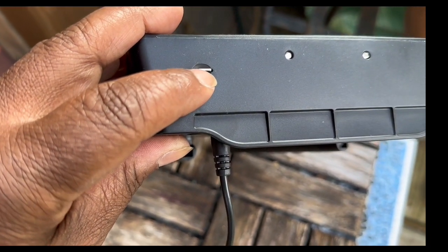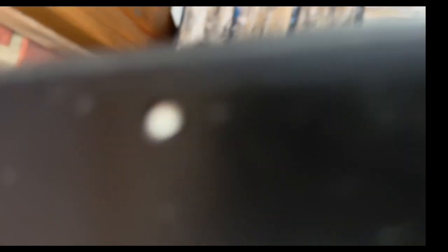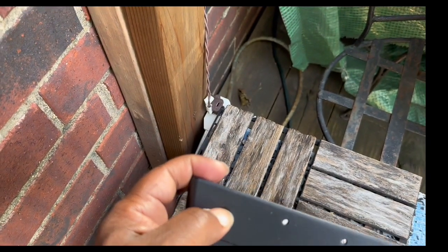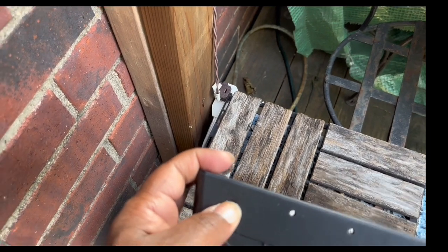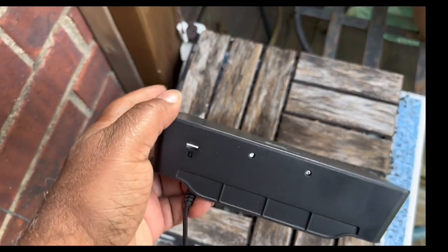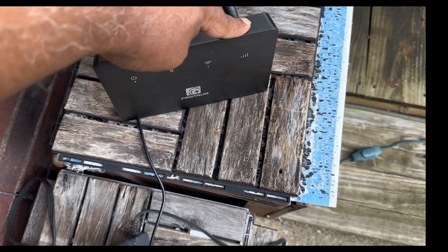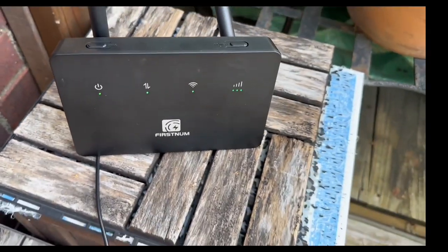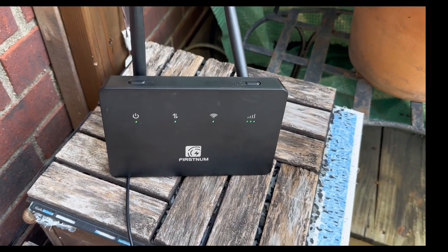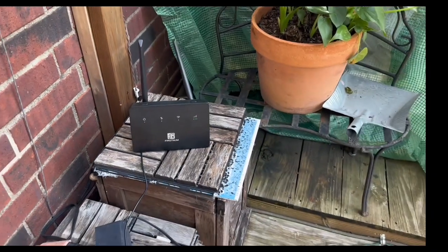Here's the game changer: when I take this unit outside, unplug it from my home network, and insert my activated SIM card, this unit becomes an independent internet hub — basically a hotspot. You can take it on a camping trip, a picnic, or travel with it. Wherever you go, as long as you have your activated SIM card in there, this unit becomes a hotspot — a traveling internet hub. All you need is power to run it.